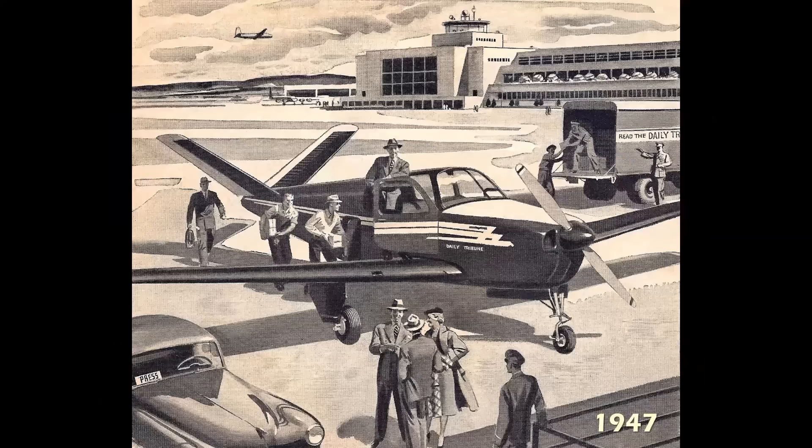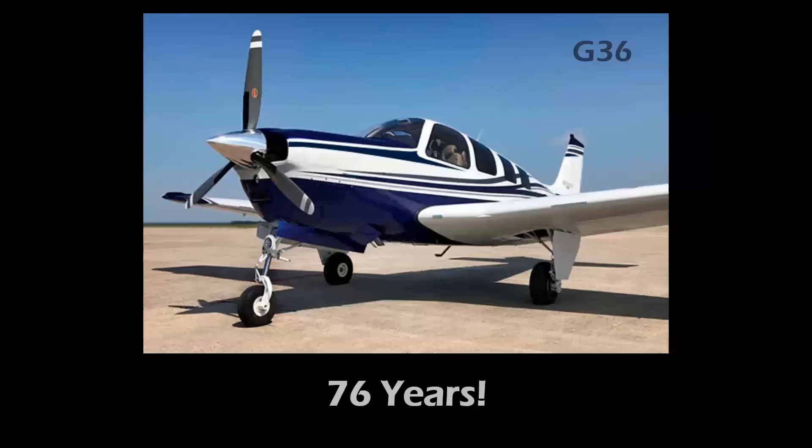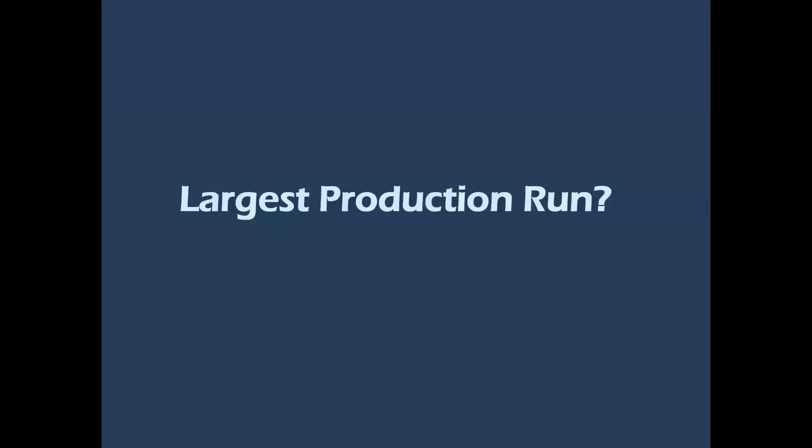However, the ultimate record belongs to the Beechcraft Bonanza. The most popular model is the V-35B with the butterfly V-tail, and today the G-36 is rolling off the line — a six-passenger, fully glass cockpit-equipped, three-blade prop airplane. Record: 76 years of continuous production.